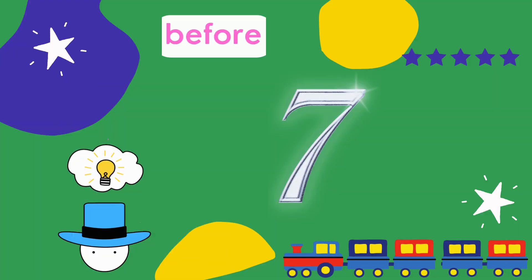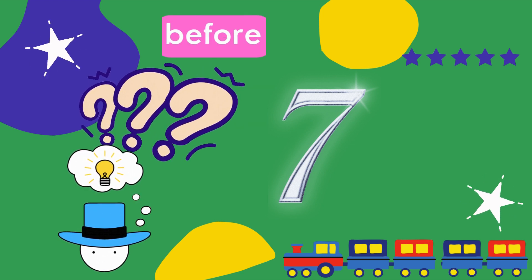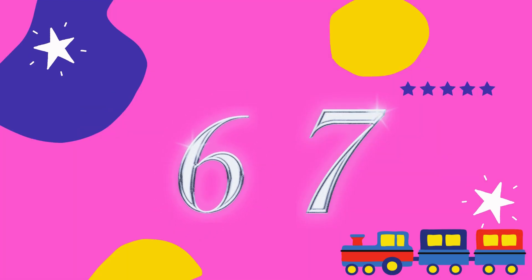Now tell me what comes before 7? Oh yes, the answer is 6.